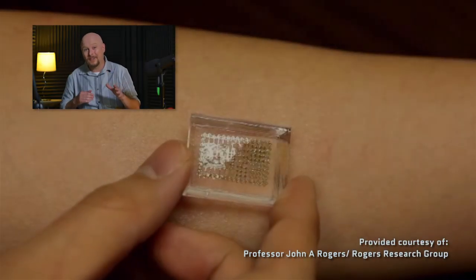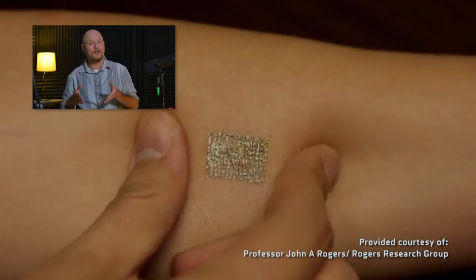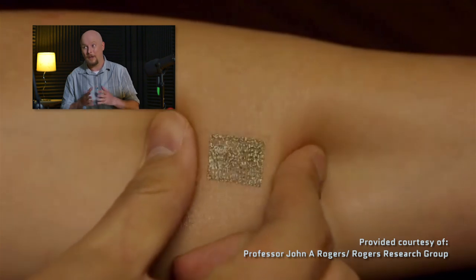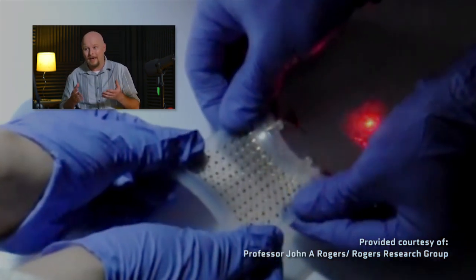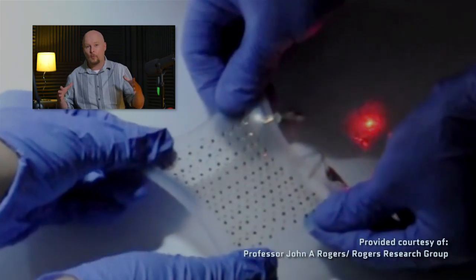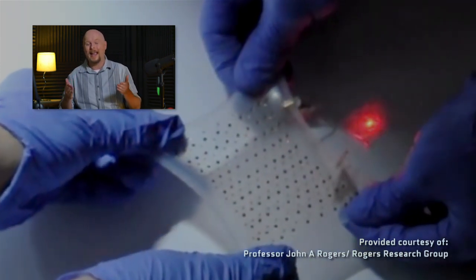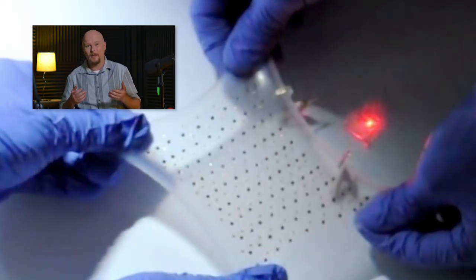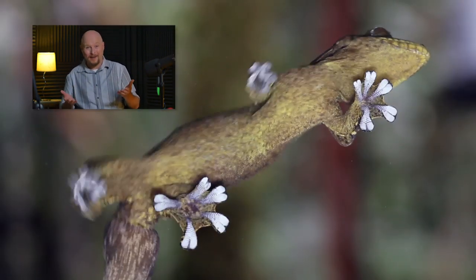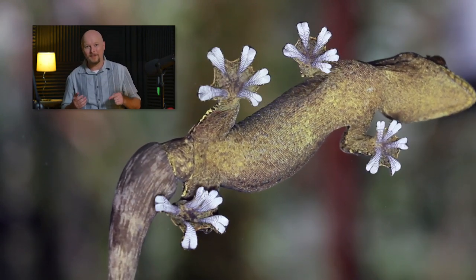John Rogers, a material scientist and a pioneer of this technology, showed off examples a few years ago, and they were already incredible. They were thinner than a human hair, they could bend, they were flexible, they could stretch well beyond their original size and still work, and they could adhere to your skin without any sort of glue through the van der Waals force, like a gecko. Remember him from a couple of episodes ago?